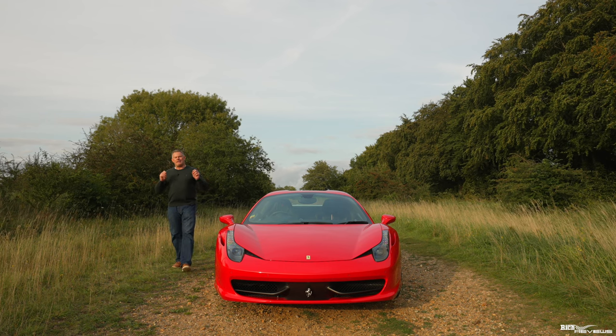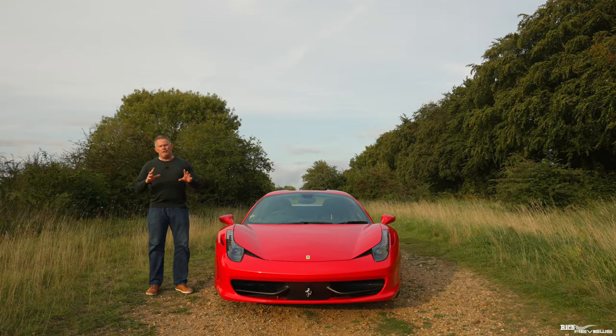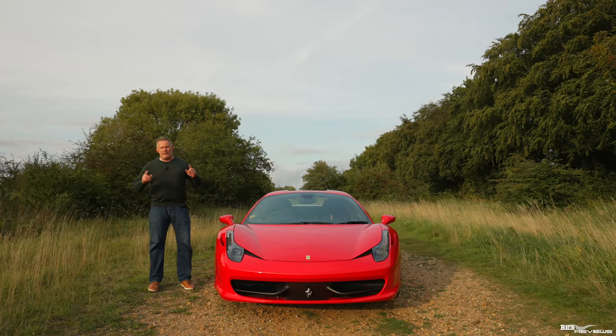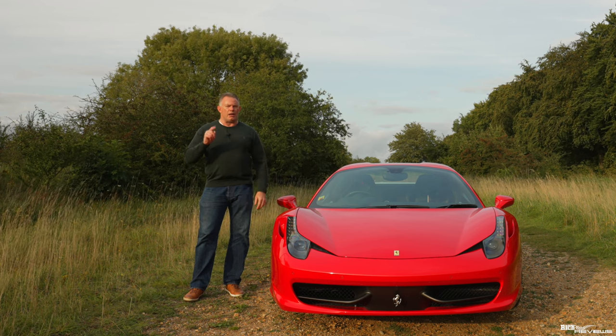56 years ago in 1967, Ferrari launched their first mid-engine supercar, the Dino 206 GT. Fast forward 43 years to 2010, the first 458 Italia went into production. Today we're going to seek to answer that age-old question: is the 458 the best modern classic Ferrari supercar?